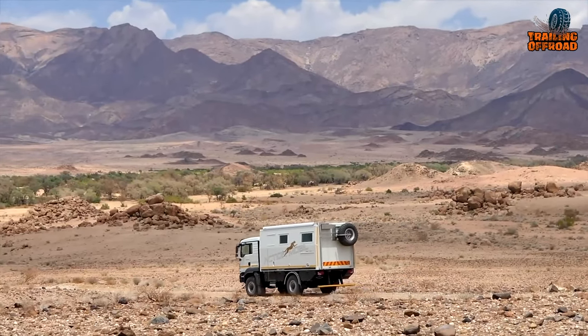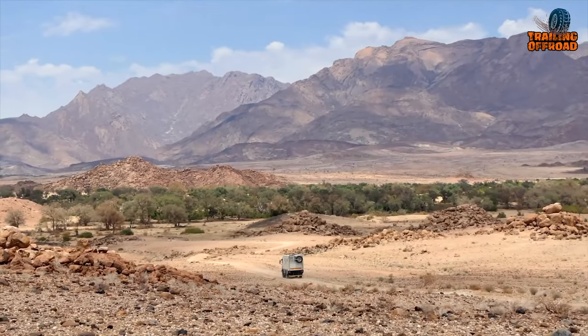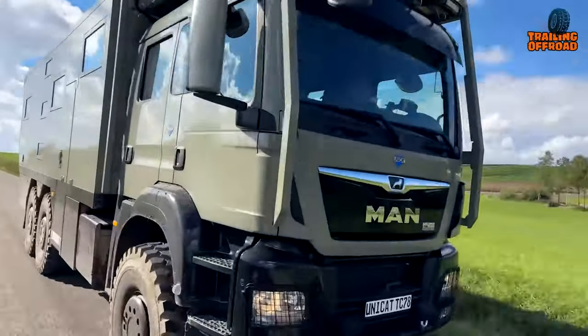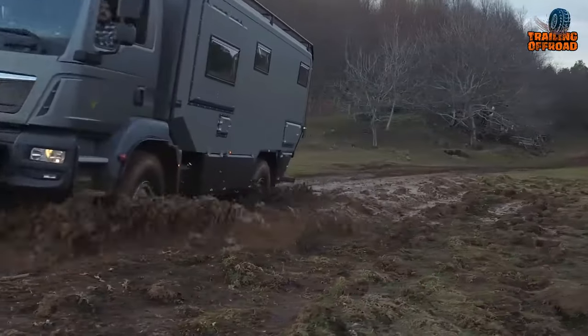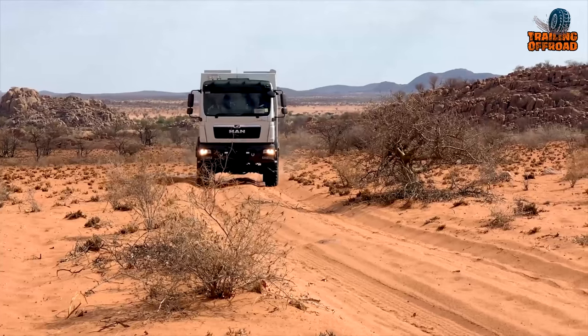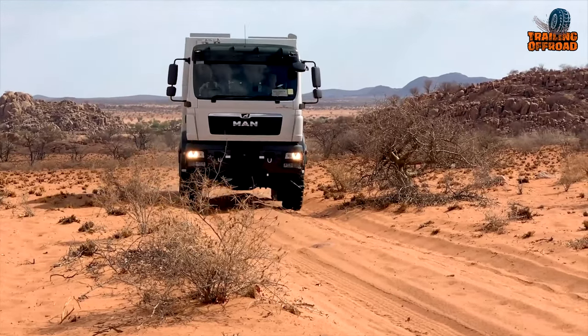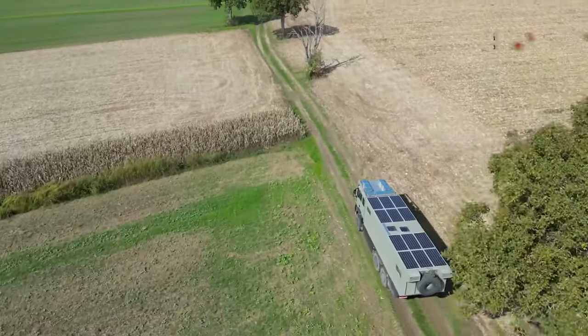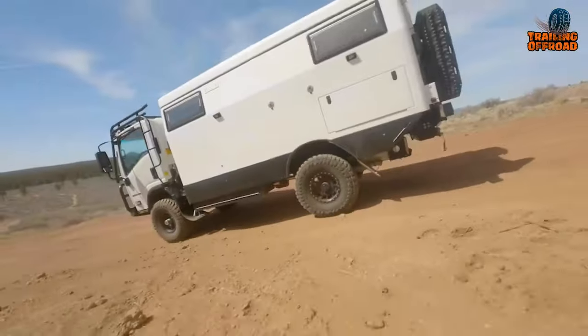Exploring off the beaten paths can be an exciting and thrilling experience, but it requires the right vehicle to handle the rough terrain and extreme conditions. Get ready to be amazed by these five craziest expedition vehicles and overlanding trucks for extreme explorations.